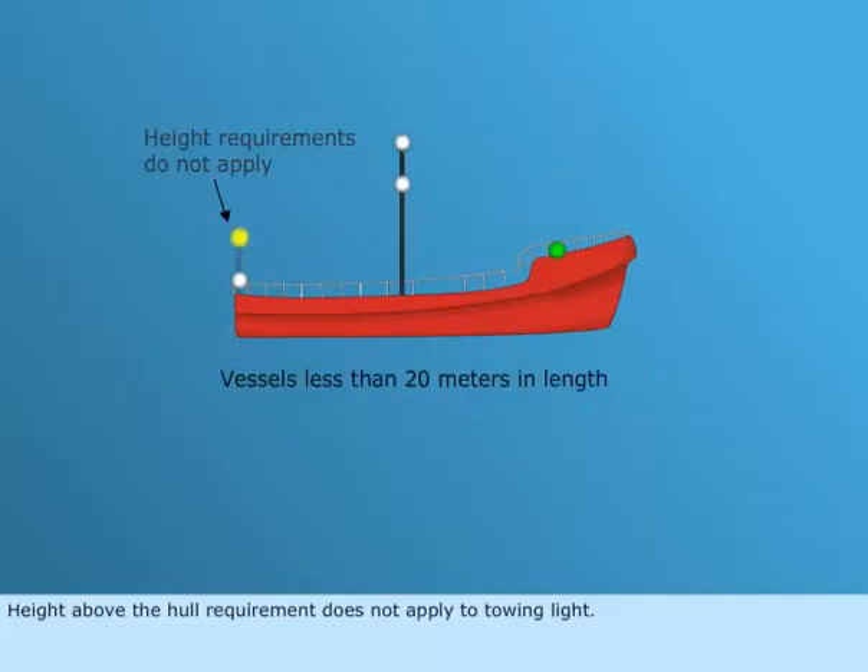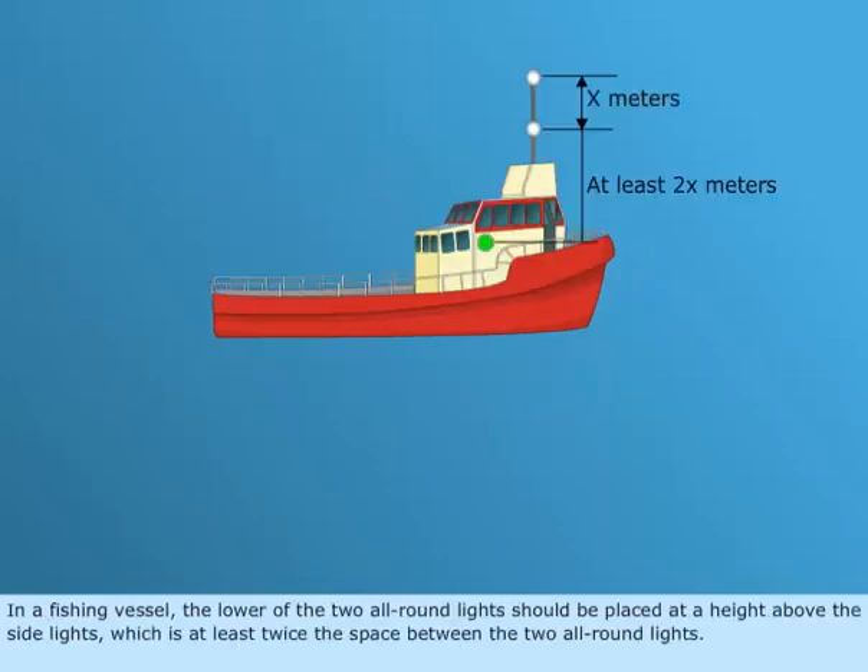Height above the hull requirement does not apply to towing light. In a fishing vessel, the lower of the two all-round lights should be placed at a height above the side lights which is at least twice the space between the two all-round lights.